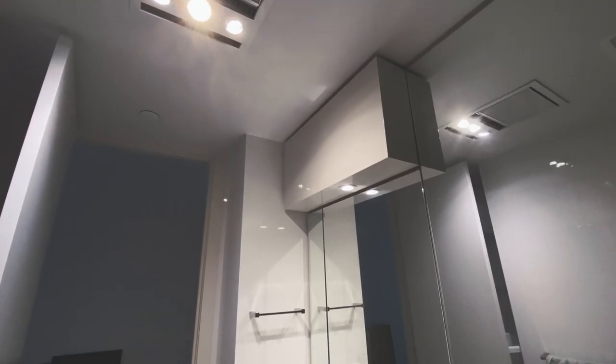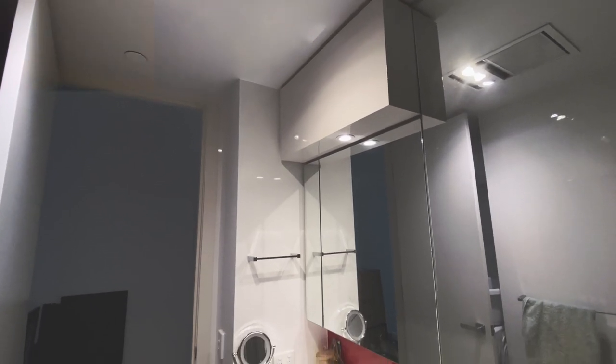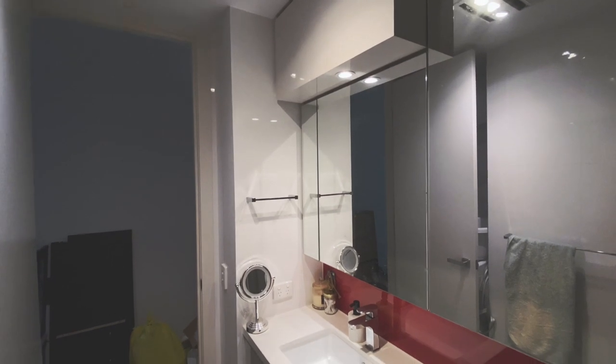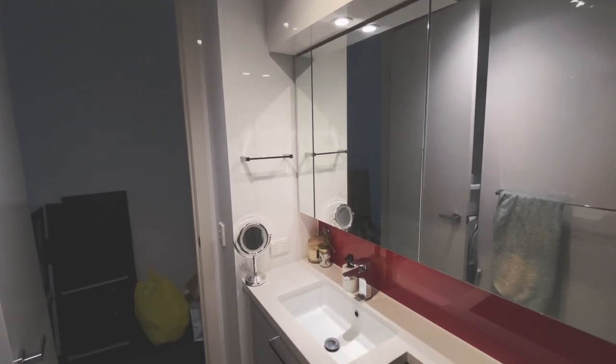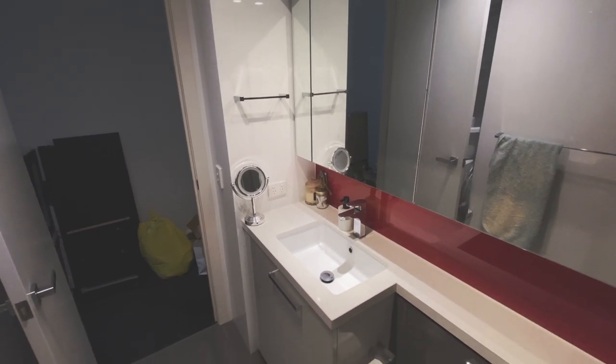When it comes to the lighting, there's plenty of it as you can see. In the top right corner there is a big panel which is also a heater and a light. Behind the door of the bathroom is actually where we have the washing machine, and in the hallway there, that's just all the junk from cleaning today.